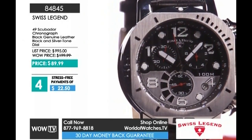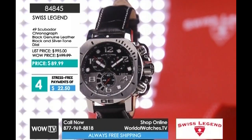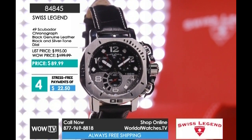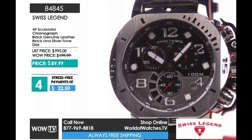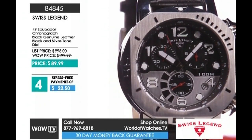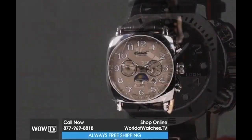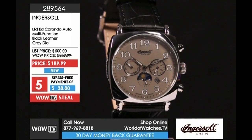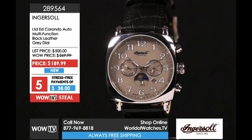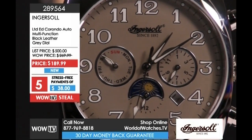And one of the watches that harkens back to our beginning — the 49 millimeter Scuba Diver chronograph. There's a variety of colors and styles, so consult the website. The all-black and silver version with leather strap is the classic configuration, dropped down to under $90 — only $22.50 gets it home. Item 84845. Also the Swiss Legend Coronado — a limited edition with Japanese automatic multi-function movement, beige leather and beige dial on a cushion-shape case. Item 289564, $190. It ships.